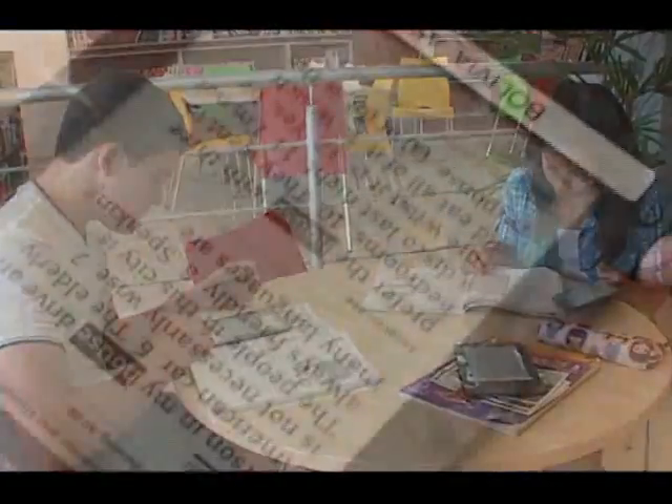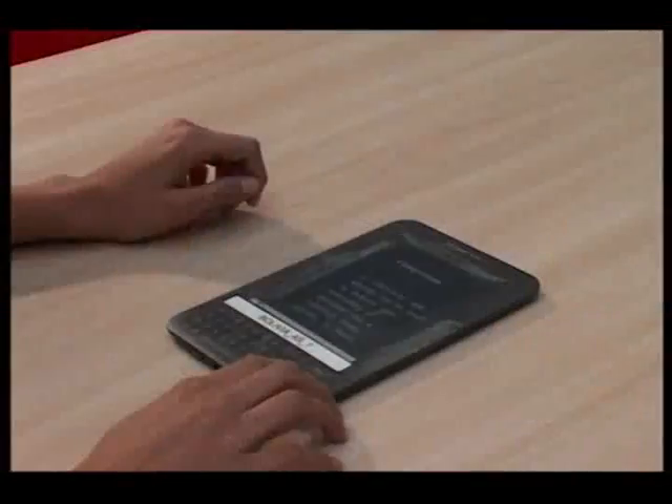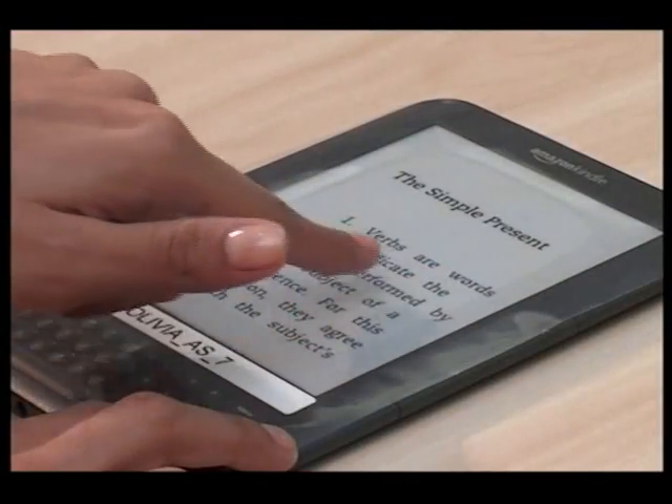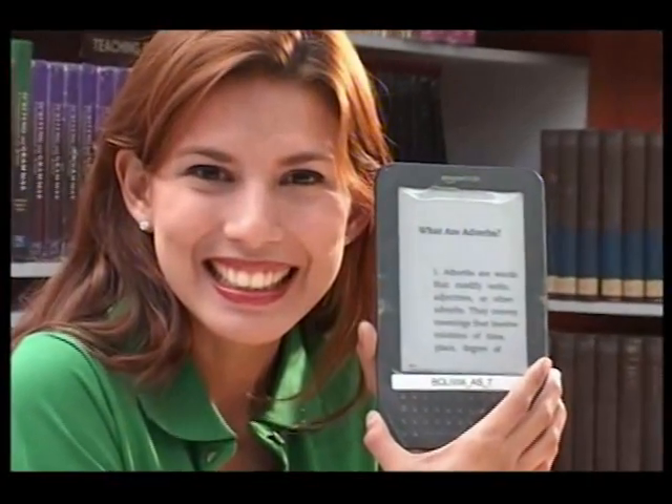También se tendrá la tecnología al alcance de sus manos con las novedosas Kindle, lectores de libros electrónicos, con los cuales podrá disfrutar de libros recreativos, lectura clásica, juegos, diccionarios, libros sobre los Estados Unidos y textos de enseñanza y aprendizaje del inglés. Sin duda alguna, la nueva biblioteca será un espacio donde leer será un placer.